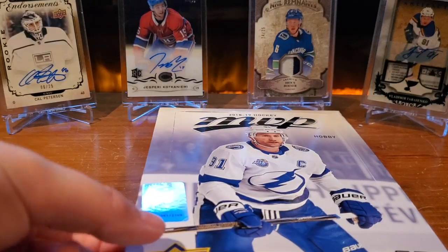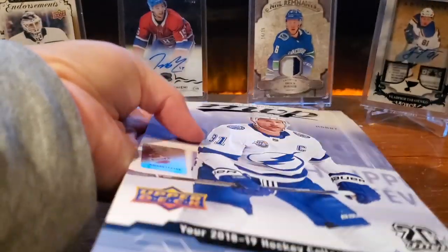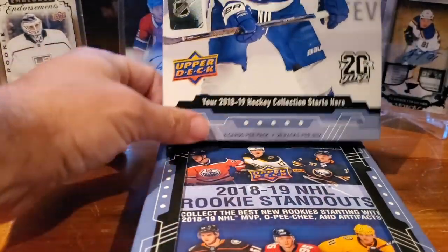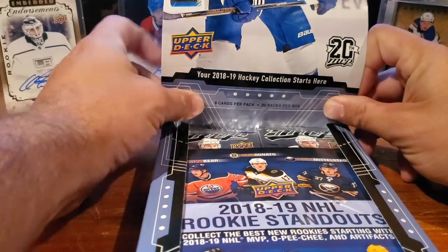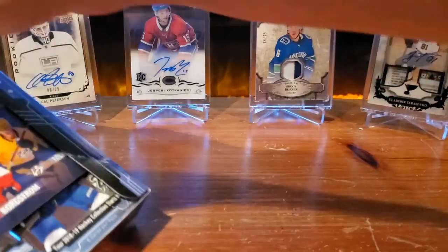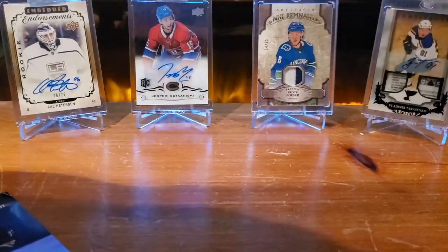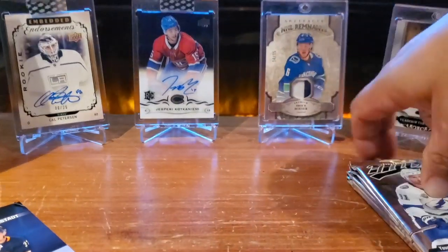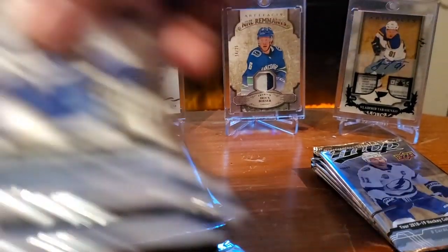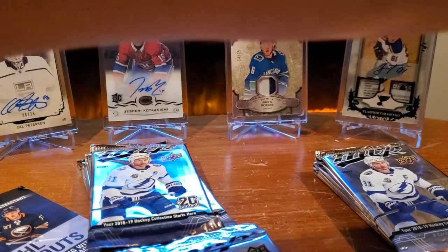The Cup released this past Wednesday, and we were sad to say goodbye to the season, but we still hadn't opened some of these products for you guys. Those Silver Script Autos in this product are actually pretty nice. And with all the great rookies last year, we thought, may as well. Grab the packs out and we're gonna start busting — tons of packs in MVP.